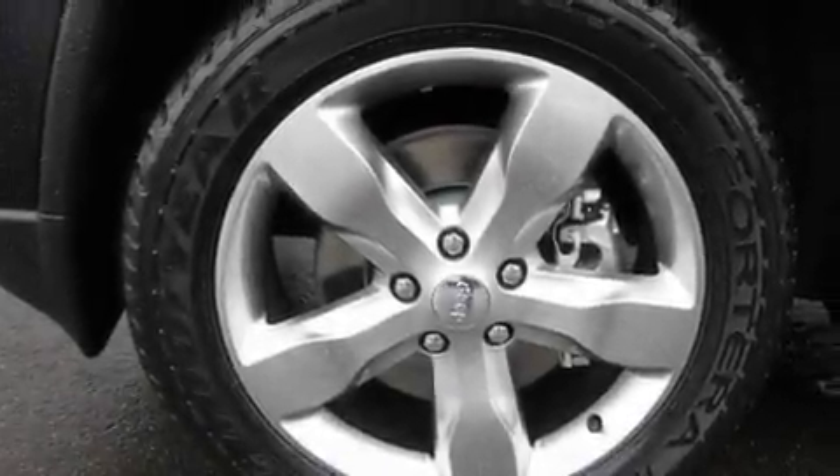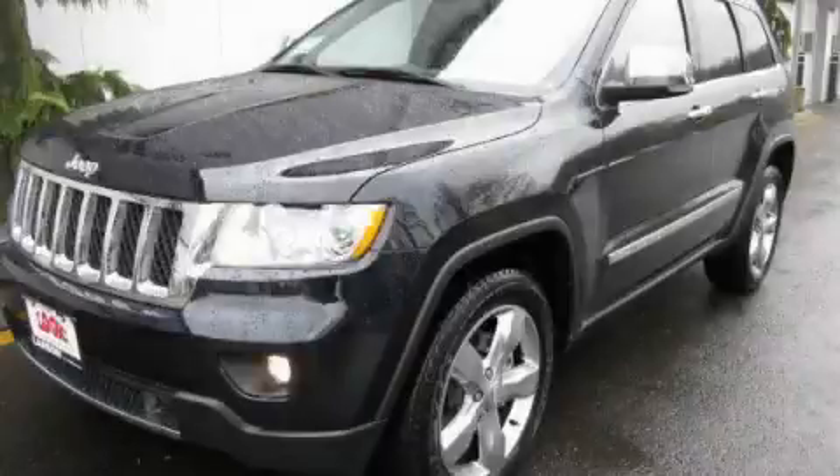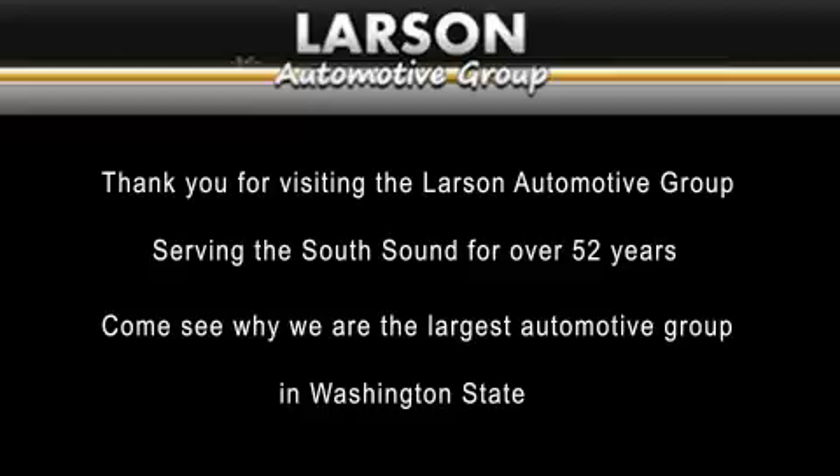Contact us today and schedule your opportunity to see this automobile in person. Thank you for visiting the Larson Automotive Group, serving the South Sound for over 52 years. Come see why we're the largest automotive group in Washington State.